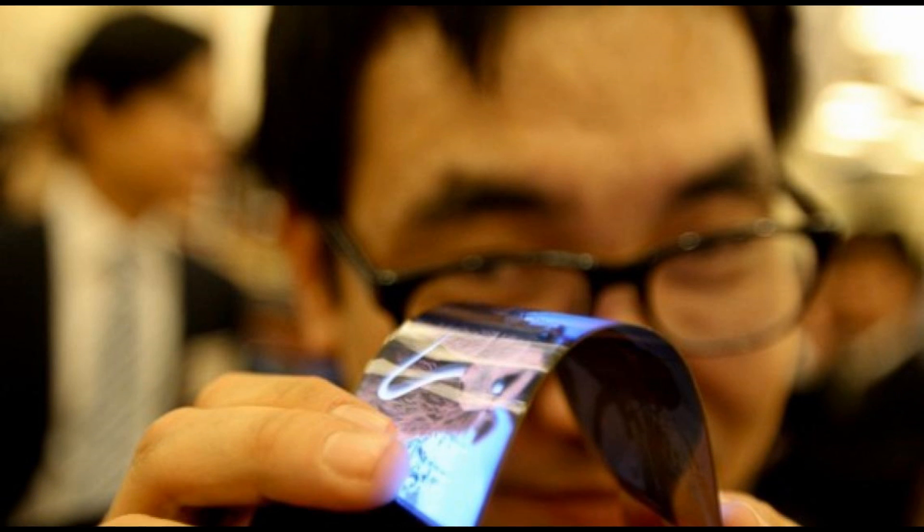So who do you think will create the best flexible phone? Leave a comment below with your opinion.